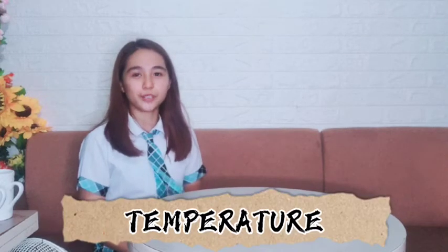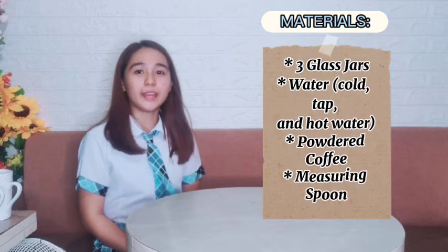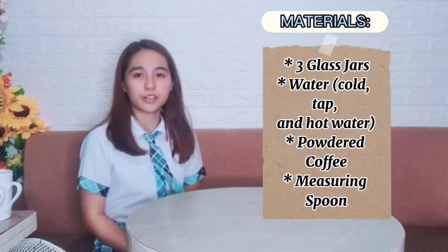Good day, I am Jamayka Rosqueda from Great Toad Turquoise. Today, we will do an experiment showing one of the factors affecting the rate of reaction: temperature. To do this experiment, we will need 3 glass jars, cold water, tap water, hot water, powdered coffee, and a measuring spoon.